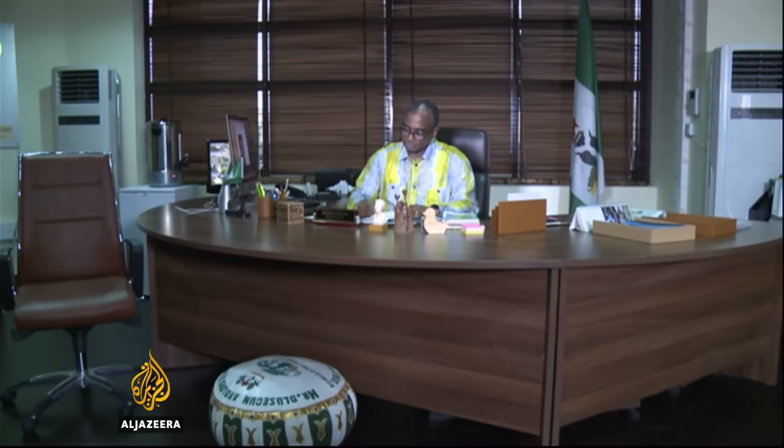Every year Nigeria loses over 1.7 billion dollars in potential profits from the export of shea butter. That's according to the Nigeria Export Promotion Council. The government agency says local producers don't have the skills to meet import rules in the most profitable markets, the U.S. and Europe.